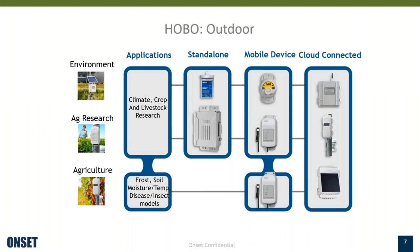Within the outdoor products, there are a few different series, and these differ based on how you offload the data. The standalone products are accessible with a USB offload — you deploy these alone, and when you want to access the data, you return to the logger and plug it in. The next series are mobile device products where data is accessed with a Bluetooth connection from a mobile device. And on the right, there's a series of cloud-connected products that feed data to the cloud via a cellular connection.